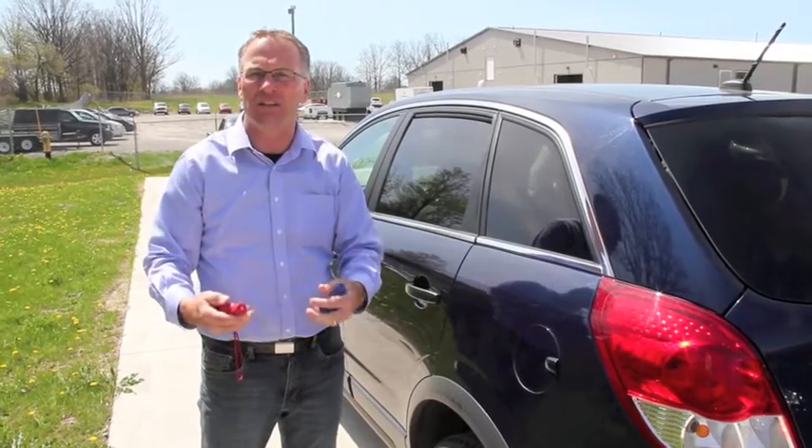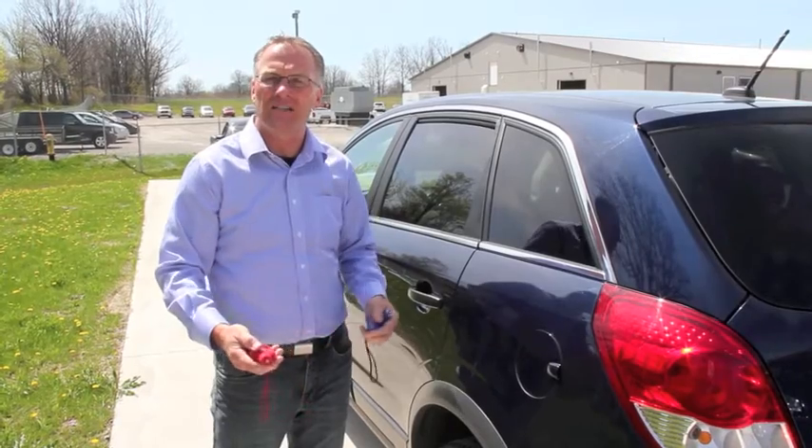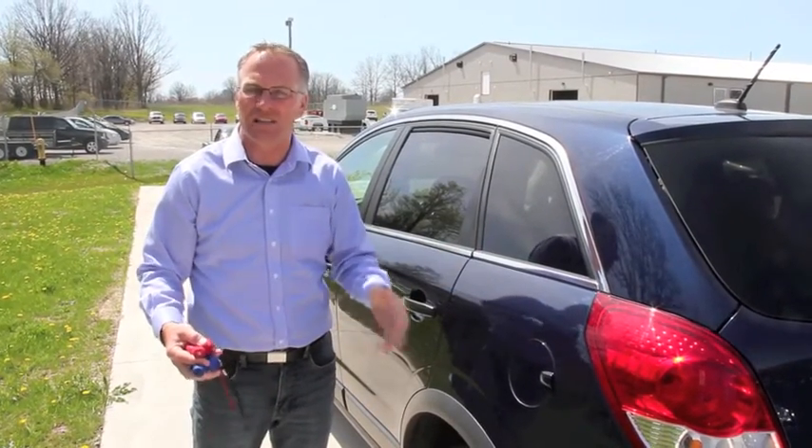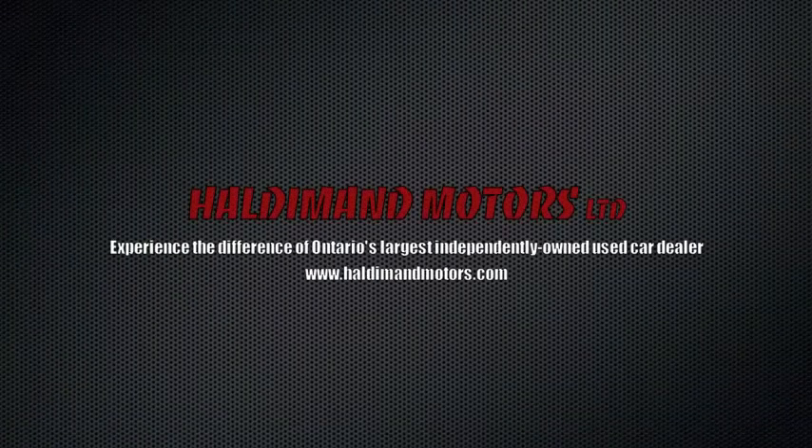We're trying to provide you with information on paint checks — checking the thickness of the paint — so that you can have a better evaluation of one car compared to the next. It's very important when buying a used car that you have the opportunity to check the paint thicknesses. All right. Thank you.